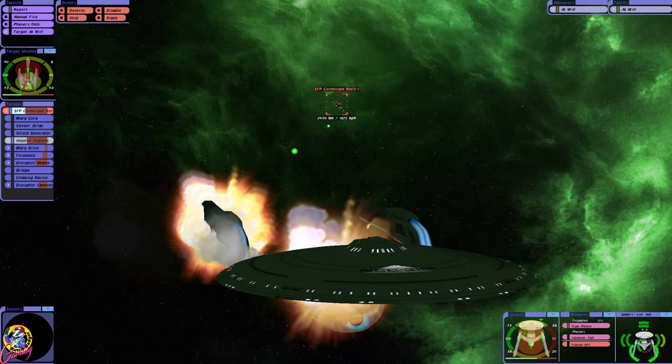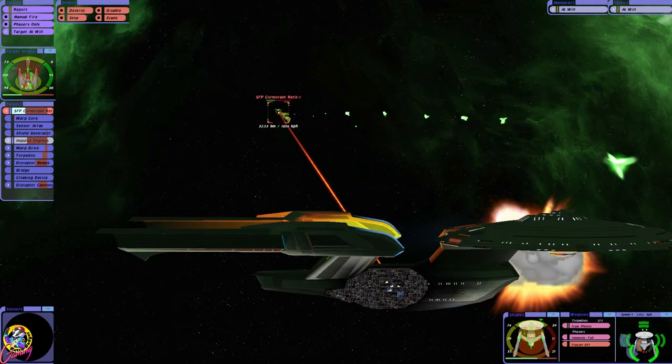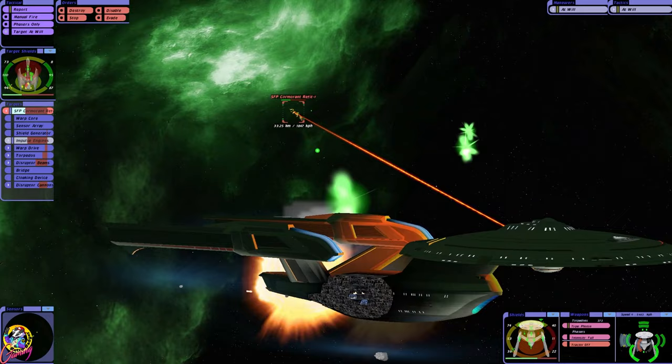The hull is at 50%-ish. We got some major damage there — and when I say major, I mean major. Look at that. How can a ship fire that many torpedoes? Crazy Romulans.